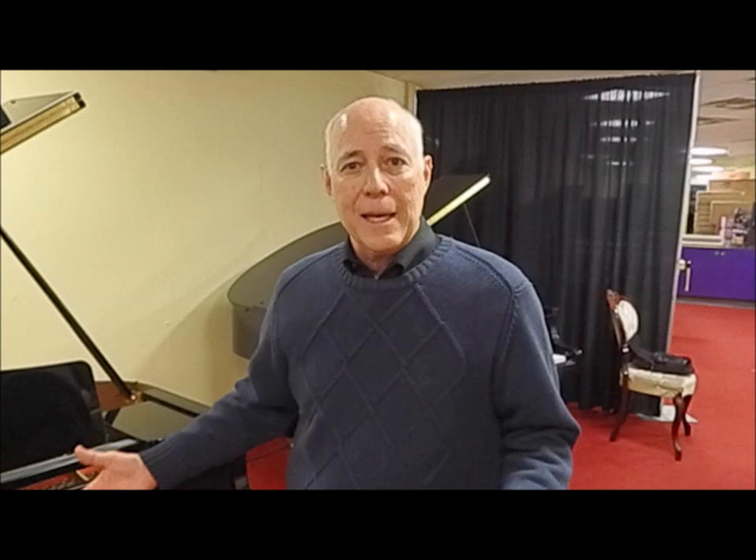It's a lovely piano in gorgeous condition, was really well taken care of. We sold it originally, we serviced it, and we have it back, and it has a true rich mellow Kawhi sound. Let's listen to it.